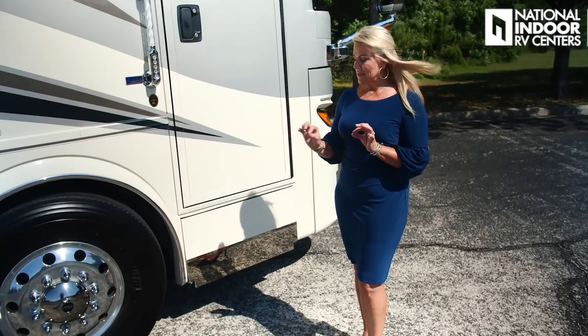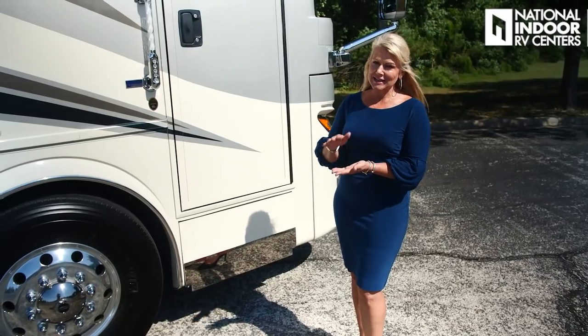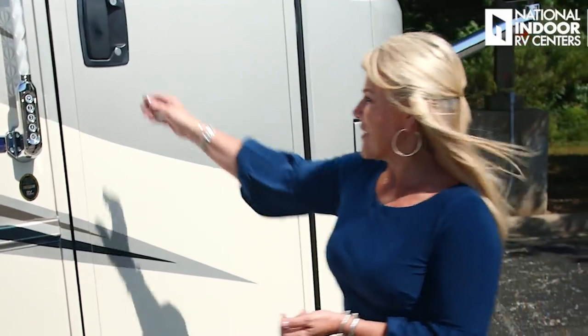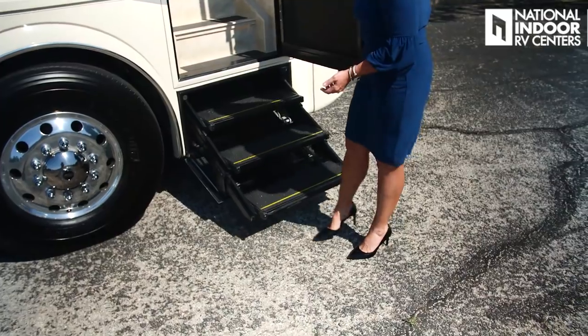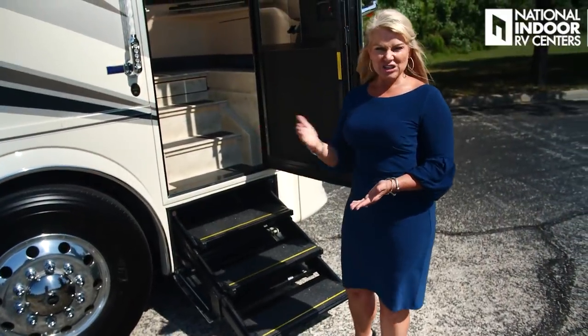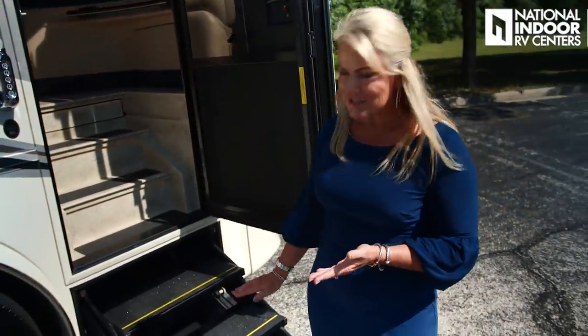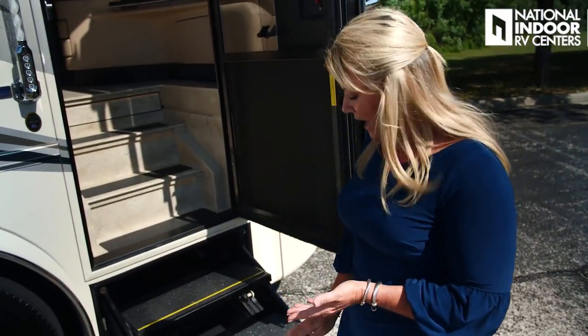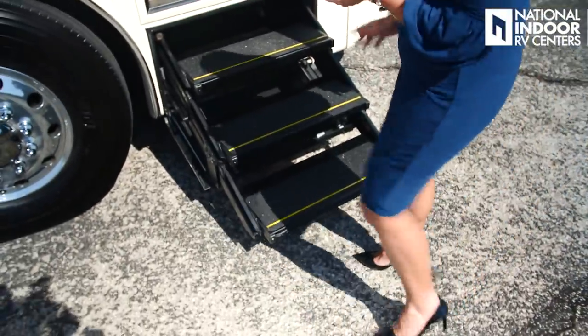One of my favorite features of the London Air is the hydraulic HWH steps — you can only get these in the London Air, Essex, and King Air. There's a sensor on the front and on the bottom of the step, so if I just touch it with my leg it's going to stop, or if it hits a curb it's going to stop. What's so great about it is that I don't have to haul myself up to that first step — it will almost come to the ground, making it really easy to get in and out.